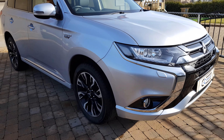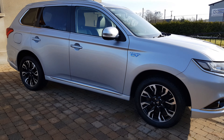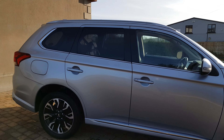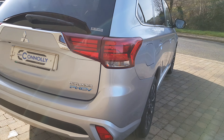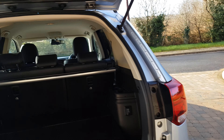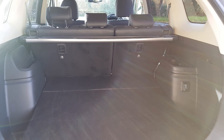Moving around to the side, we have diamond-cut alloy wheels, and it does have four brand new tires fitted as well. It has lovely side skirts, it has chrome roof rails, it has sun protection glass at the back, it has lovely rear moulding on the bumper, it has rear LED lights, and a great decent-sized boot.